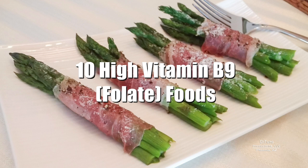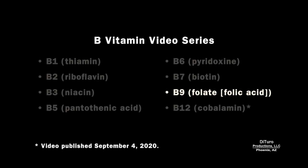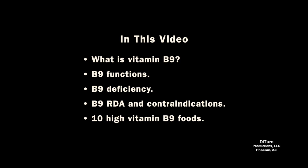Hi, this is Daniel DiTuro. Does your diet provide the RDA for essential vitamin B9? This is the final video in this series about essential B vitamins. In this video, I'll share what is vitamin B9, its functions and deficiencies, B9 RDA and contraindications, and 10 high vitamin B9 foods.